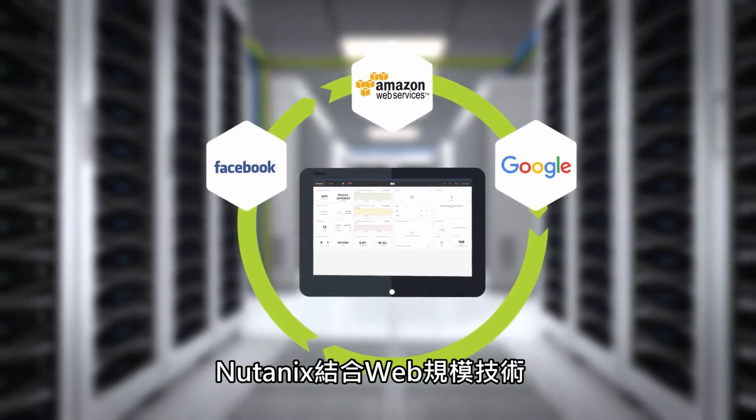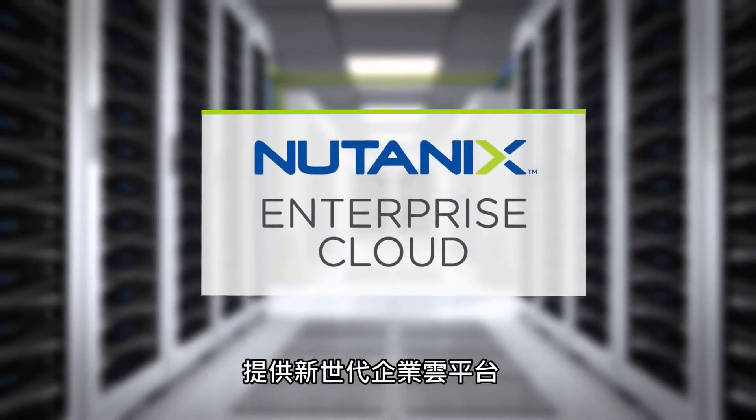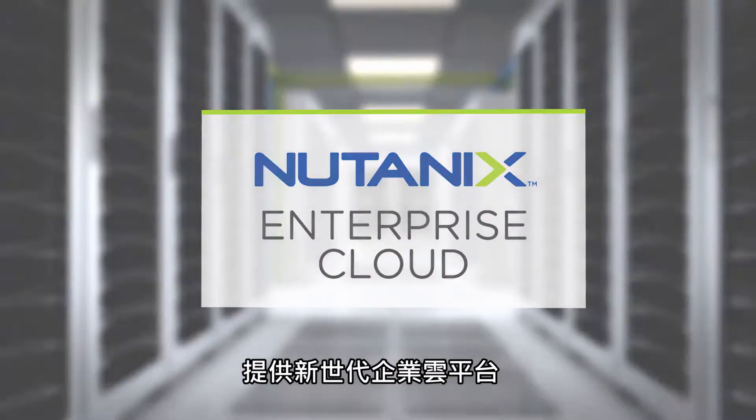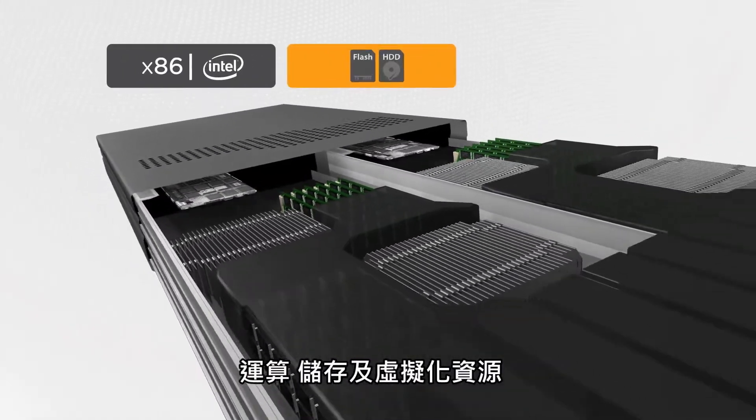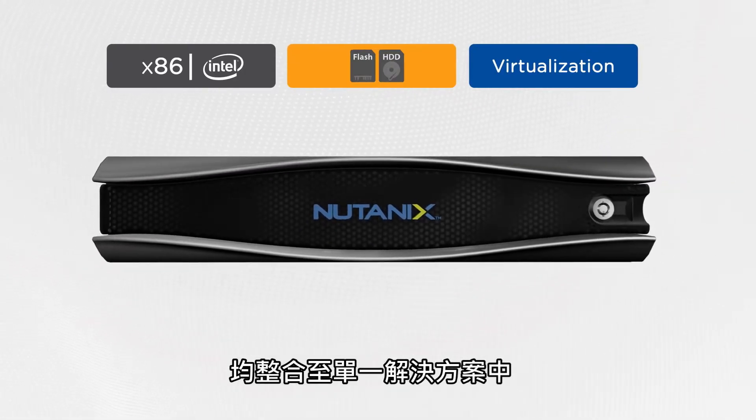Nutanix combines web-scale engineering with consumer-grade design, delivering a next-generation enterprise cloud platform. Compute, storage, and virtualization resources are integrated into a single solution.